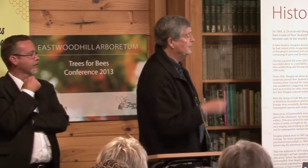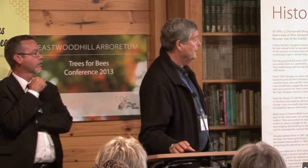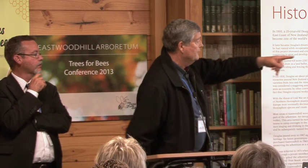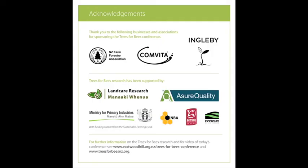That's essentially where we're at to date. We have a number of sites around the country - in 2013 for instance, we're doing about 10 sites covering approximately 300 to 350 hectares.